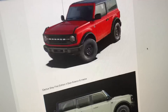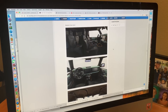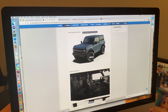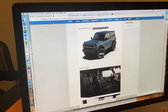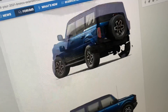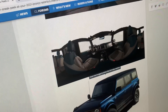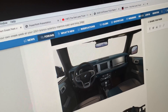We know the Bronco has lockers and a disconnecting front sway bar, so the specs on paper are very good. But how will it actually drive? Will it spray mud all over the door handles? Are the doors actually easy to take off? We won't know until we get our hands on one and actually spend time off-roading in it.